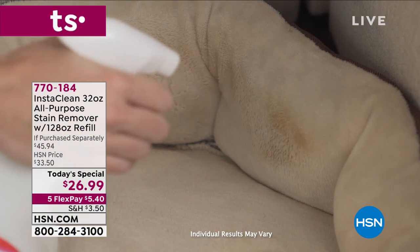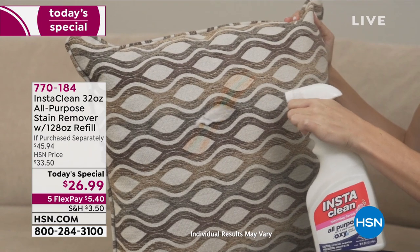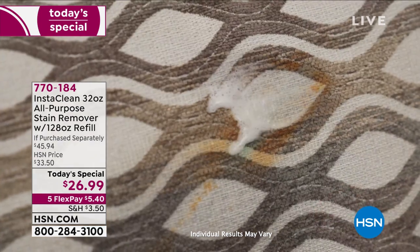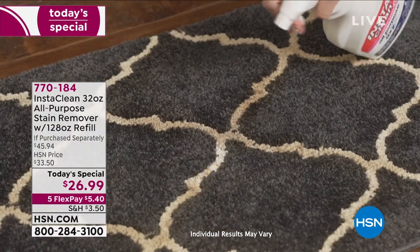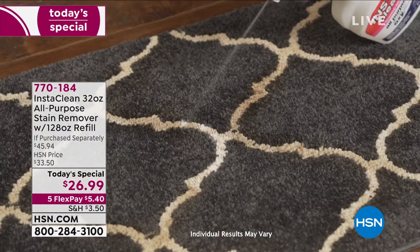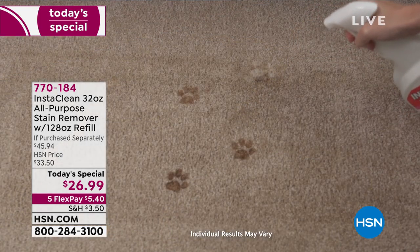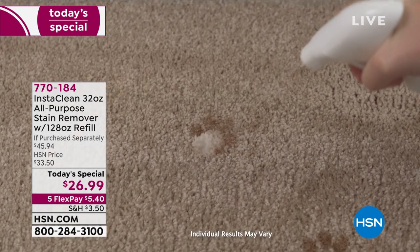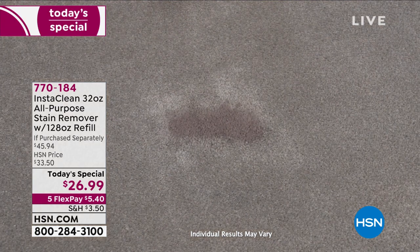We love InstaClean — it works like a charm. If you have stains, we're talking about the tough stains: the mud, the dirt, the blood, the grass, the tomato sauce, even motor oil, grease, red wine, fruit juice, coffee and tea, makeup, barbecue sauce, lipstick and more. If you have a stain, you want InstaClean.